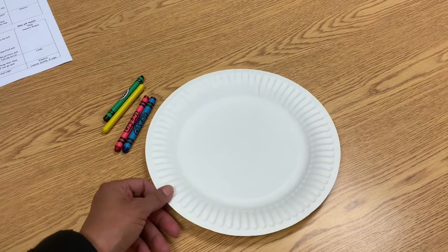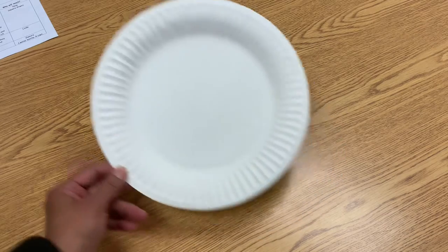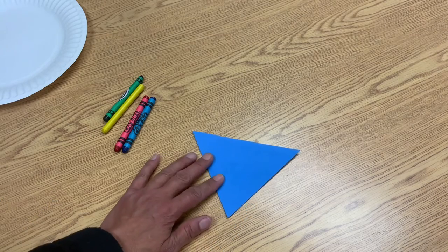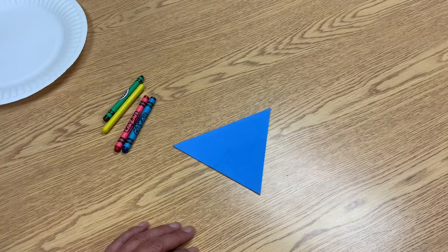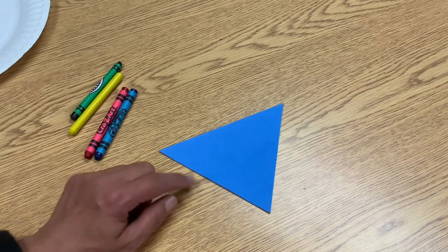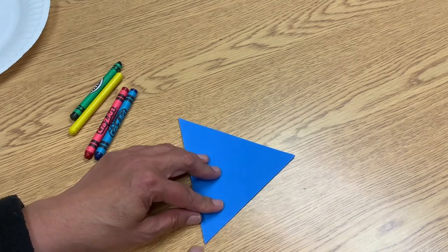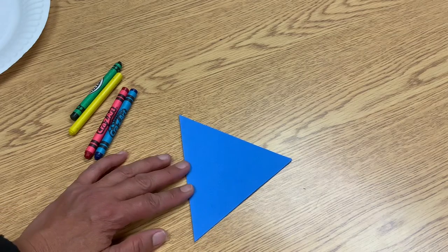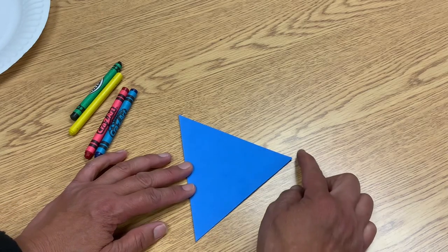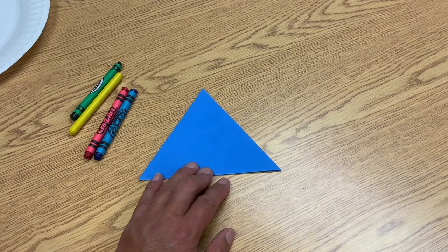Today we have a new shape. I'm going to give you some clues. It has three sides. It has three corners. What do you think it is? Ta-da! It is a triangle. Does it have any curved or straight lines? It has three straight lines — one, two, three. We call them straight sides. And it has three corners: one corner there, one corner there, and one corner there. So that is called a triangle.